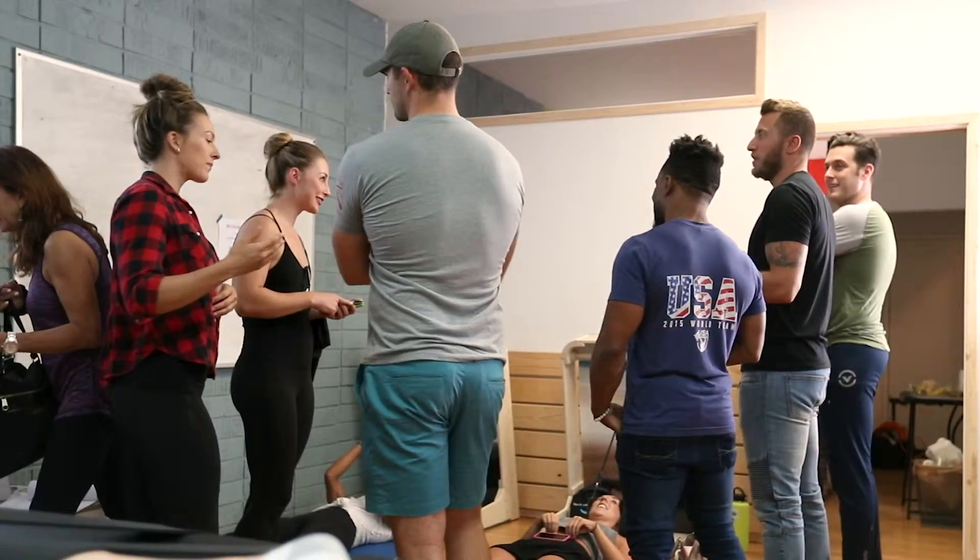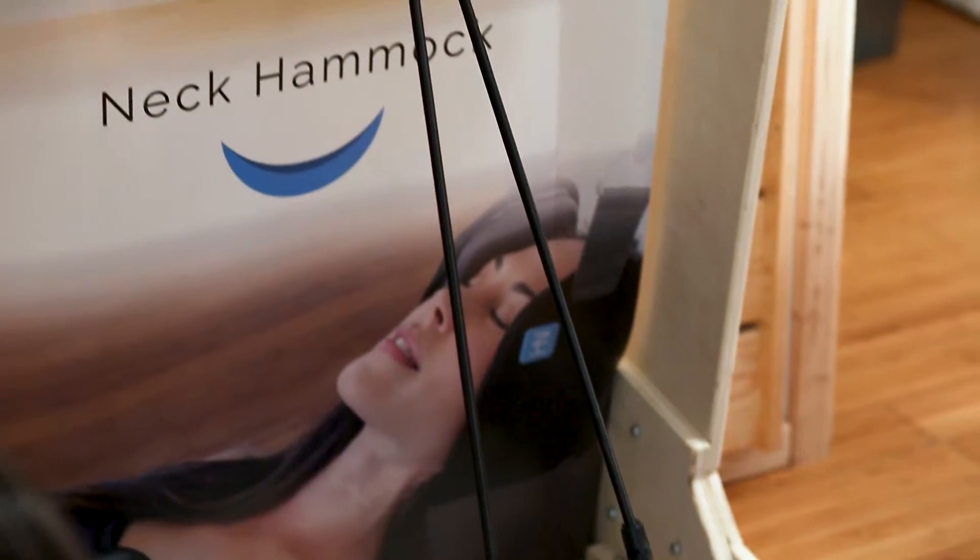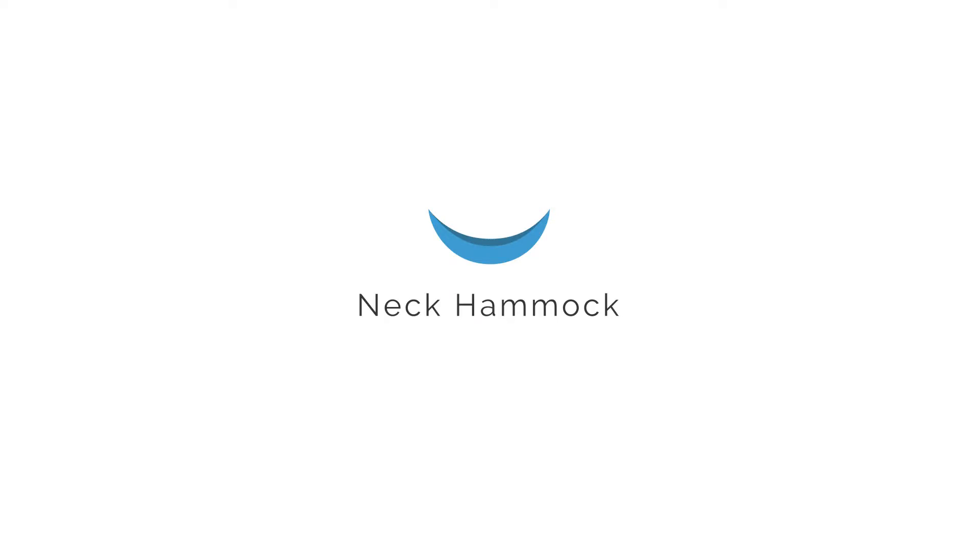I ordered one. Tonight at the event, the feedback was overwhelmingly positive, so I feel super blessed that we're at this point. Thank you.